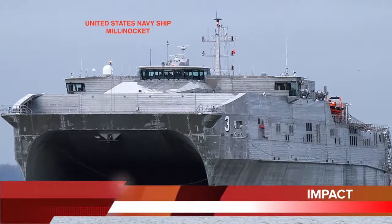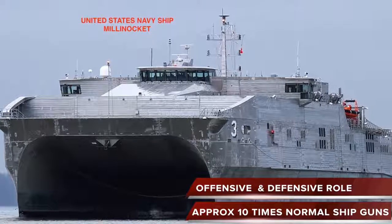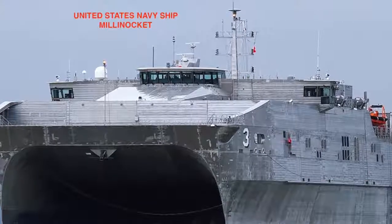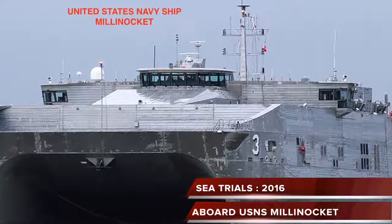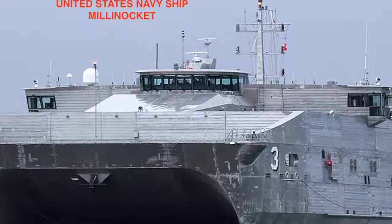The system has the potential to play both offensive as well as defensive roles. Once fully operational, railguns could be used against warships and to defend against incoming aircraft, cruise missiles, as well as ballistic missiles. The first sea trials of the new railguns will take place in 2016 aboard the high-speed vessel, United States Navy ship Millinocket.